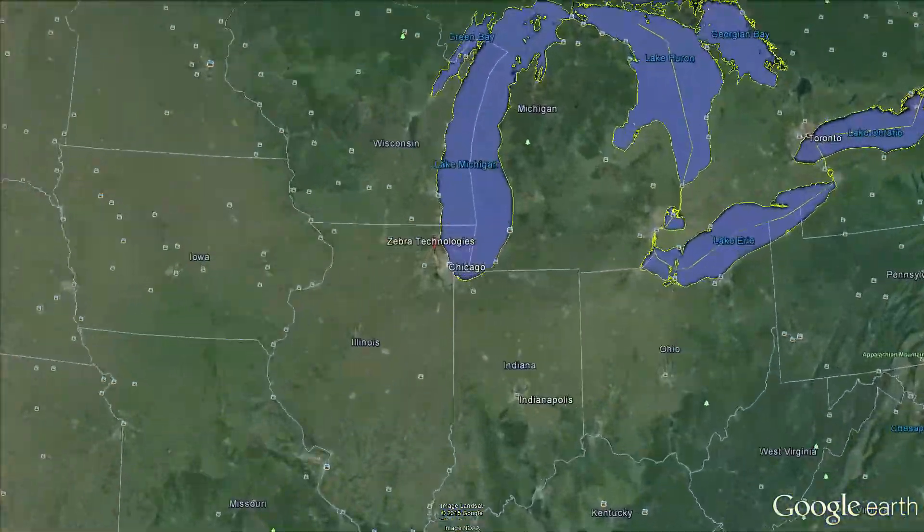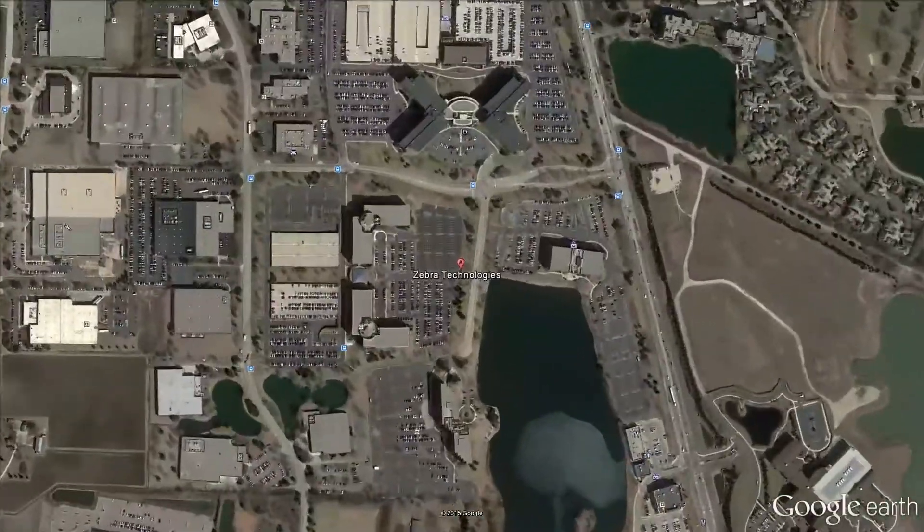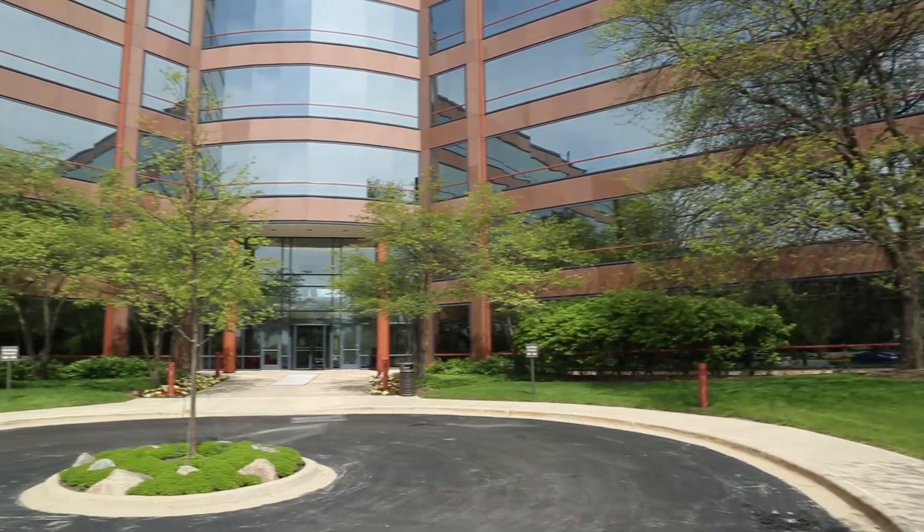We're at Zebra Technologies Corporate Headquarters in Lincolnshire, Illinois. It was a 300,000 square foot project that contained a full-service cafeteria, a fitness center, and a number of specialty labs.